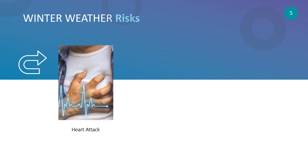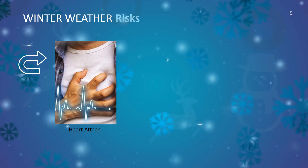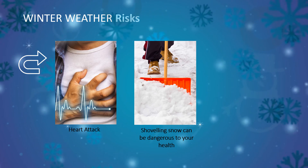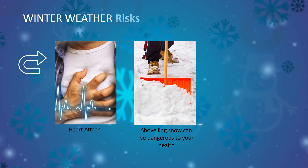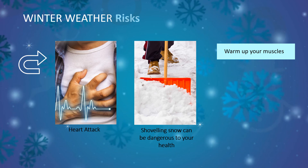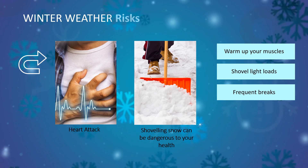Another risk is heart attacks. Winter weather makes it snow, and shoveling snow can lead to higher blood pressure and poor blood flow to your heart. This can put you at risk for heart attacks and strokes. Always remember to warm up your muscles before shoveling snow. Shovel light loads, take frequent breaks, and stay hydrated.